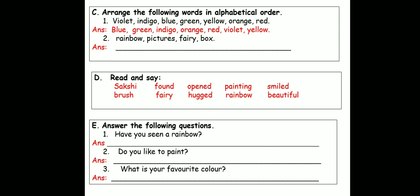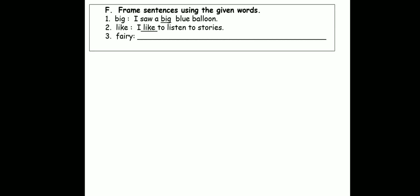Remember to begin with a capital letter and end with a full stop. Let's move on to the next exercise — frame sentences using the given words. There are three words you have to use in framing sentences. The first one was done in the book — that is "big." The sentence reads: "I saw a big blue balloon." The next one: "I like to listen to stories." Now the word fairy — this word children, you will do on your own. You will frame a sentence by yourself.